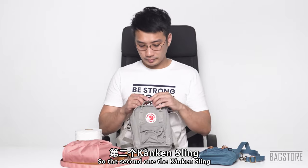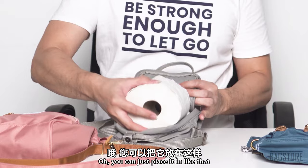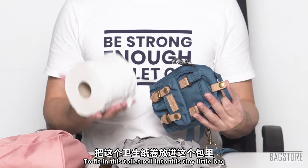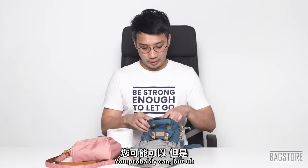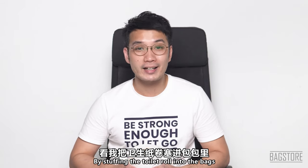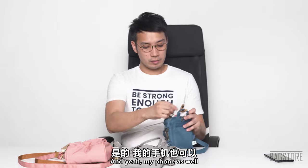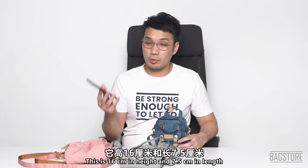For the Kankan sling, unbuttoning and unzipping fully — you can just place it right in. It's much easier to put things in because you can almost fully open it. For the Donut one, it's pretty obvious you're not able to fit in the toilet roll. But if you mash it to pieces you probably could! In the Donut bag you can fit hand sanitizer, a lip balm, a wallet, your mask, your passport, and my Samsung Note 10 Lite which is 16cm in height and 7.5cm in width — and it fits nicely.